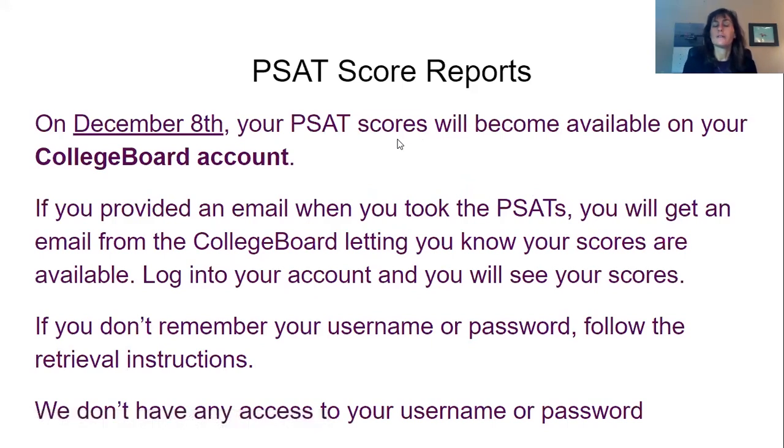So the scores will not be available until Tuesday the 8th. If you know your College Board account and you provided an email when you took the PSATs, you're going to get an email from them letting you know that your scores are available. You log into your account and there are your scores. If you don't remember your username or password, you're going to follow the retrieval instructions on the College Board.